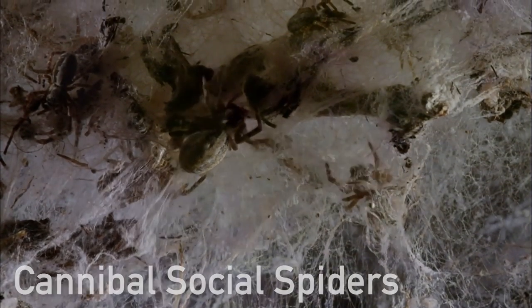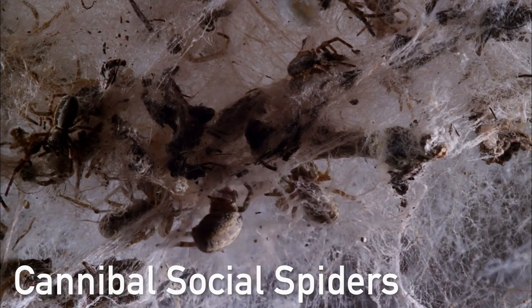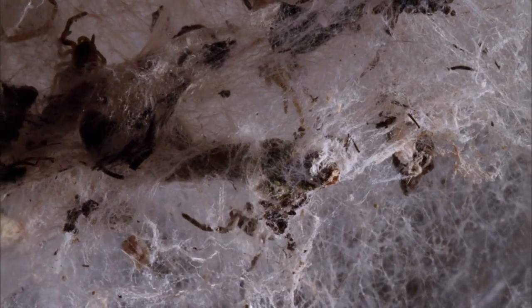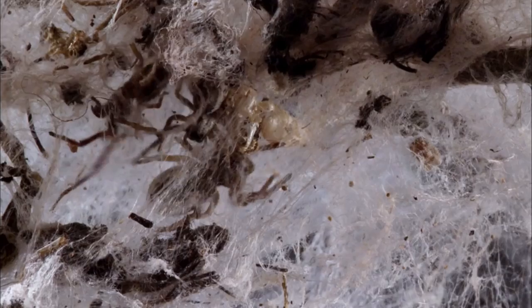Spiders are usually solitary, but these spiders are different — they're social. They live in groups of up to a hundred, and they're all related: brothers and sisters, parents, uncles and aunts, all on the same web. They live side by side and hunt together.